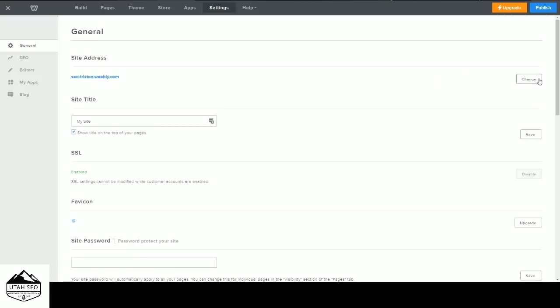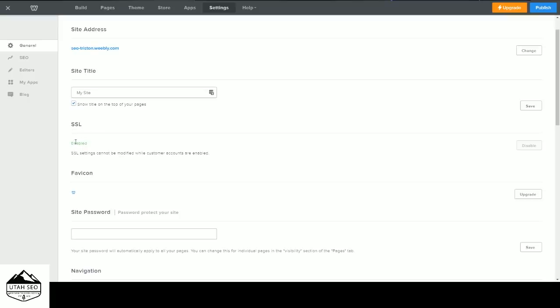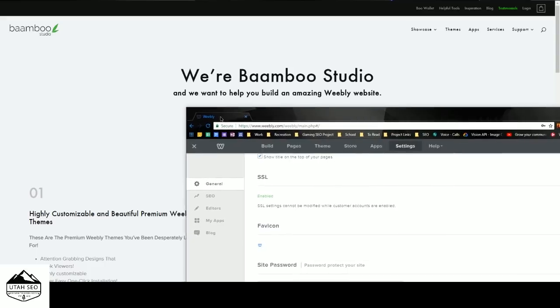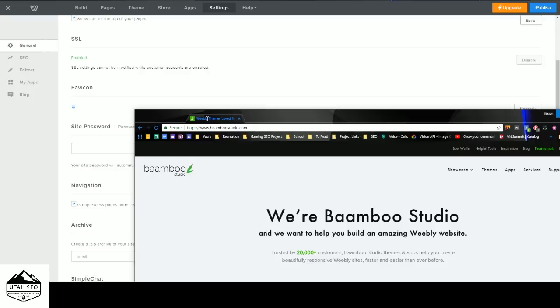The other thing I recommend doing right off the bat is enabling SSL under Settings. This secures the information transferred between the user and your servers — passwords, login information, credit card information. I believe you have to have SSL turned on in order to have any sort of e-commerce on here. All you have to do is click Enable — mine's already turned on. Your favicon is this small icon you see next to the site name in the browser tab.